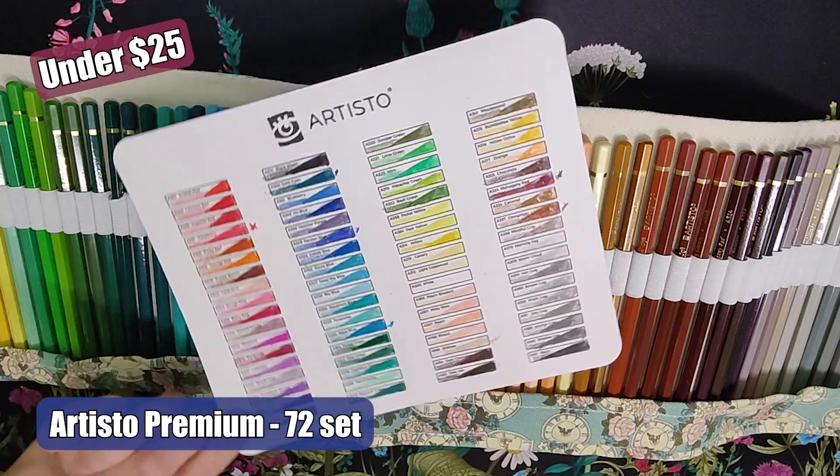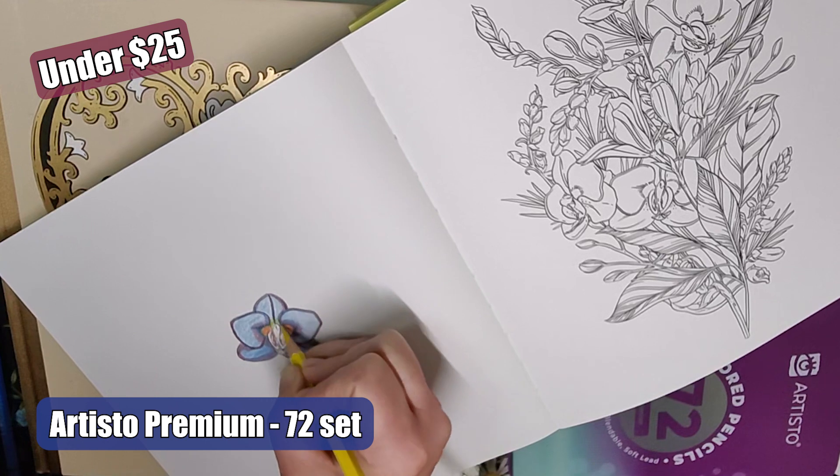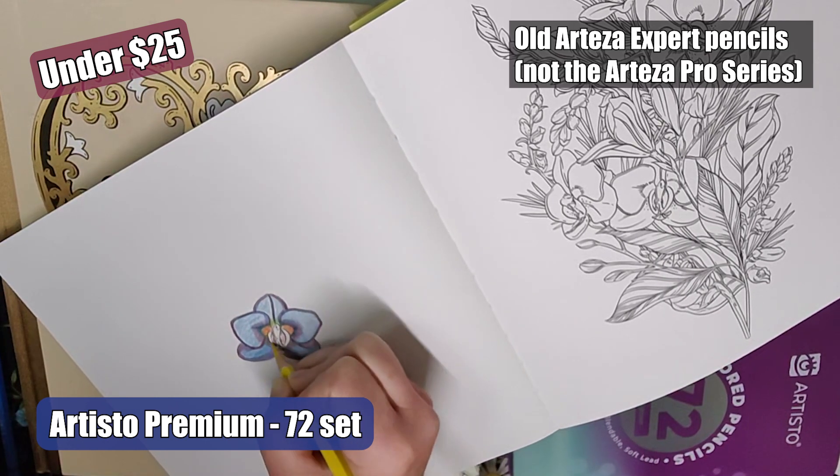The Prismacolor 24 set is a great value if you can find them at a discounted price. They are a dream to work with if you want to try a creamy pencil, although they do crumble with firm pressure. I was able to pick these up at a discounted price last year for $17.